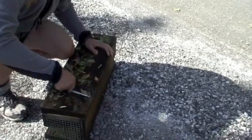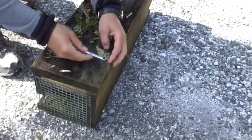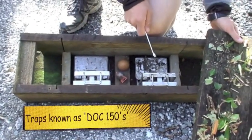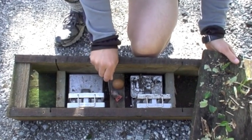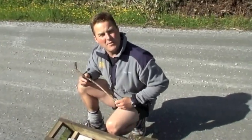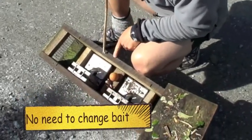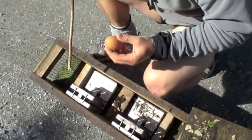Then we open the box, undoing the screw, revealing the two traps which at this point are still set and dangerous. We've got a fresh egg and a piece of peanut butter flavoured wax. What we're going to do now is just check the traps to make sure they work. This bait is changed regularly by a fella called Adrian.